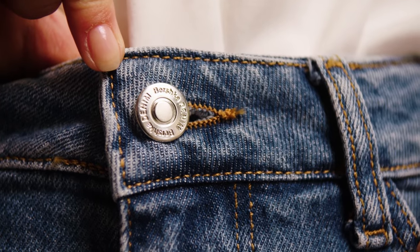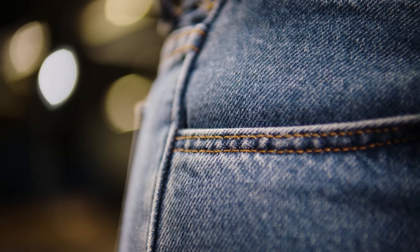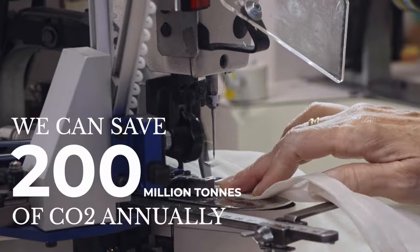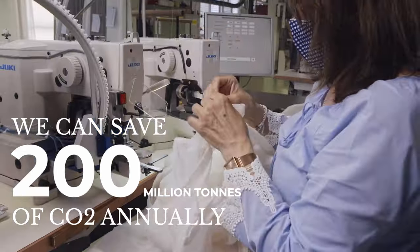If every garment has a smart stitch, it means this garment is designed for recycling. At a global level, in the coming 10 years, if we implement Resortix across the entire fashion industry, we can reduce up to 200 million tons of CO2 annually.